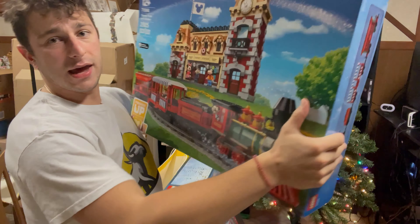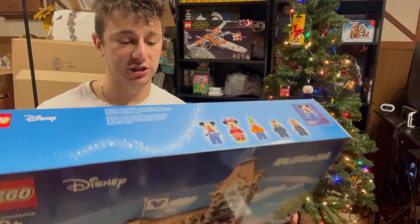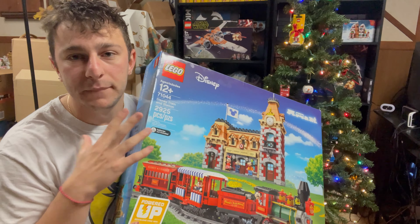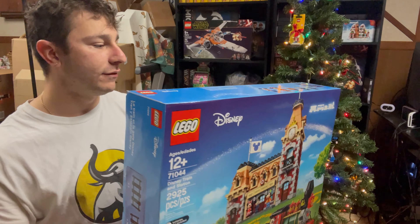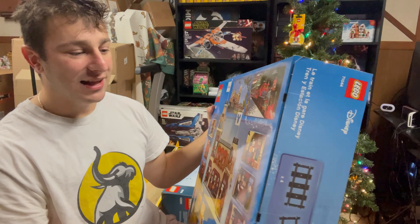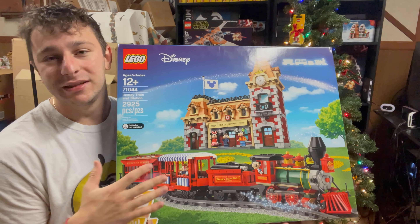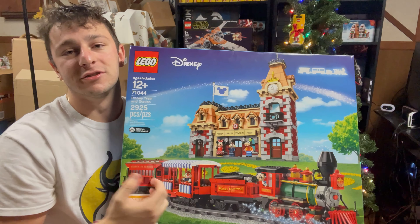Coming in at number one is probably the shiniest box I own — the LEGO Disney Train. I just picked this up not long ago. You can hear it — it feels amazing, it looks amazing. Definitely the hands-down best LEGO box I own. The way it glares off the light is crazy and unique. Check out the back — what a legendary set. This is arguably one of the better LEGO sets on the market, set to retire in 2021. I highly recommend picking it up. Maybe I'll save this to build with my kids one day as our Christmas street train.